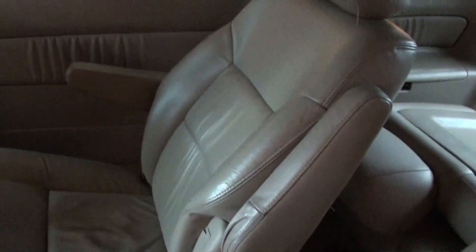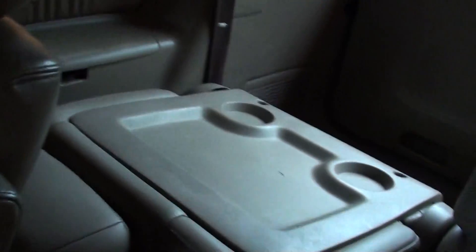Power rear doors, captain seats. Man, these are very nice inside.